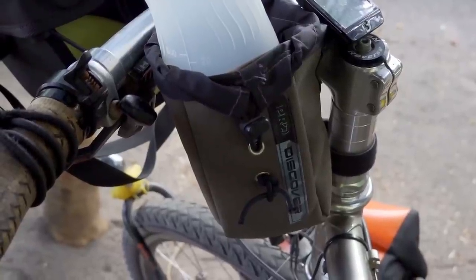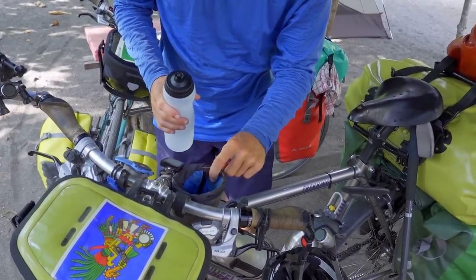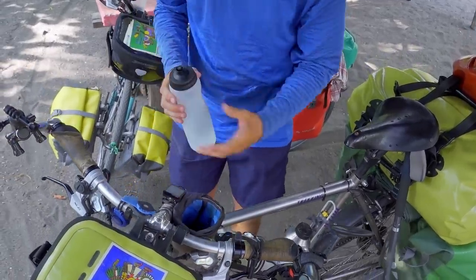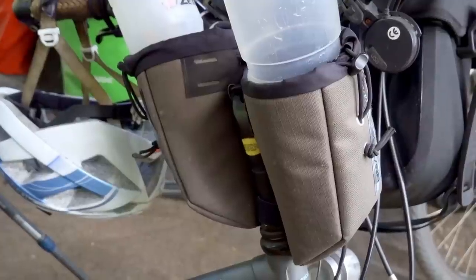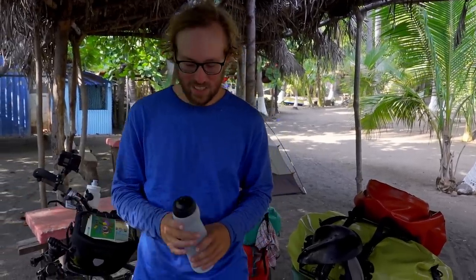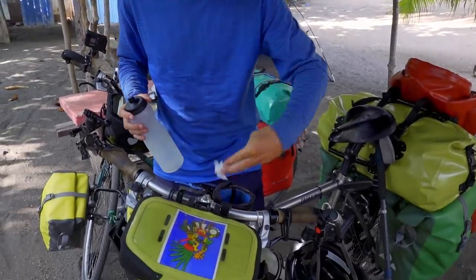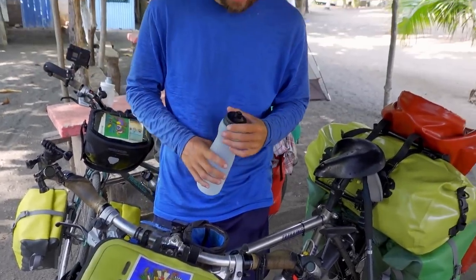Gadget number one: feed bags. We've only heard the term 'feed bag' recently — we always called them handlebar bottle holders. Essentially it's just a pouch on the handlebar. I have one and Louisa has two to store more bottles. You can just put your bottle in there for super quick access while cycling — you don't have to reach down. It's also handy for squirting water at dogs chasing you, or as a trash bag for keys or small items, even in the city.